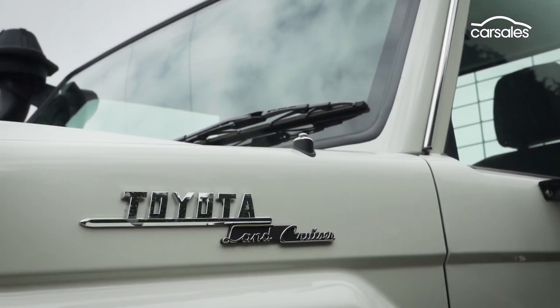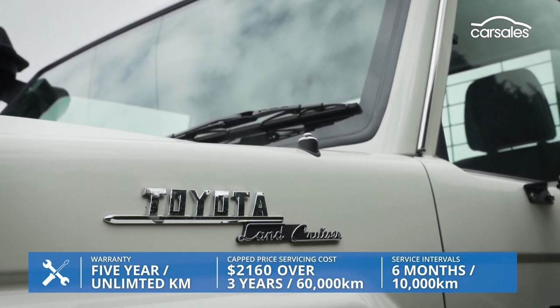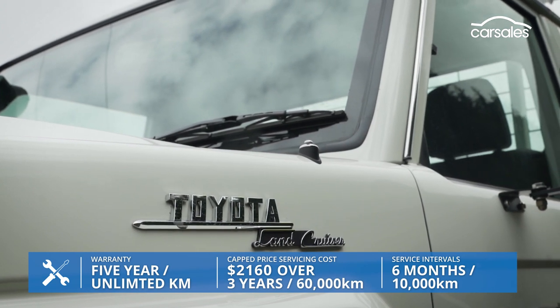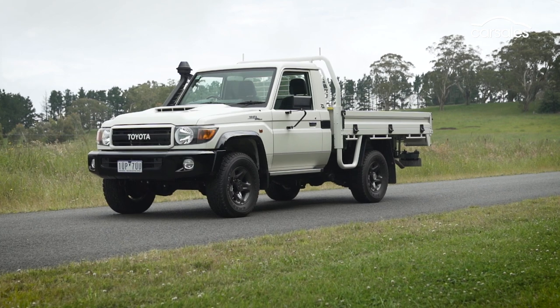Less convincing is the 79 series servicing schedule, with short six-month, 10,000 kilometre intervals and expensive servicing costs. Then there's the problem of actually getting your hands on one, with limited new stock and sky-high used prices.